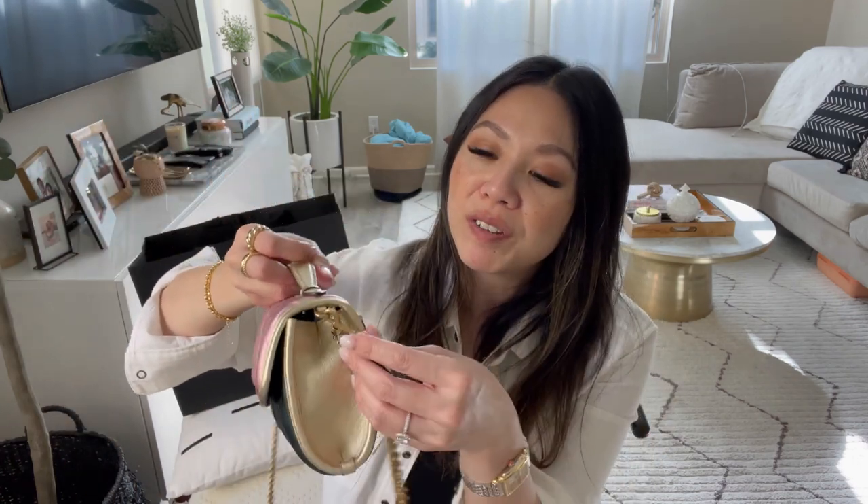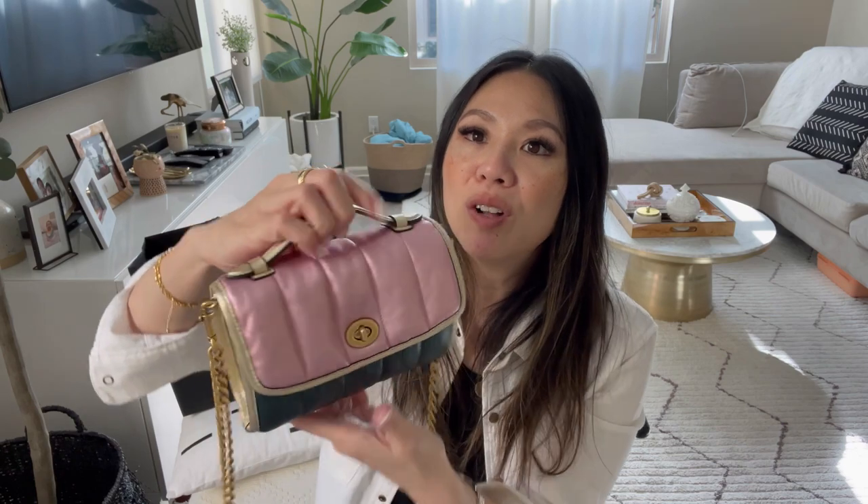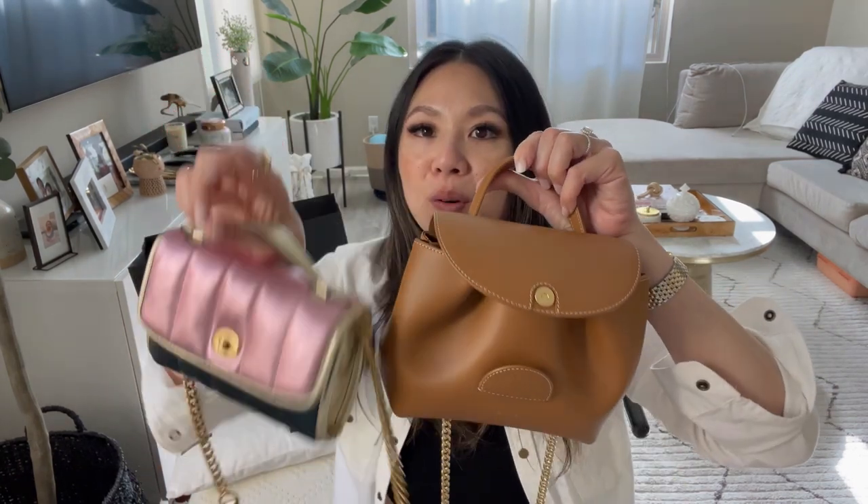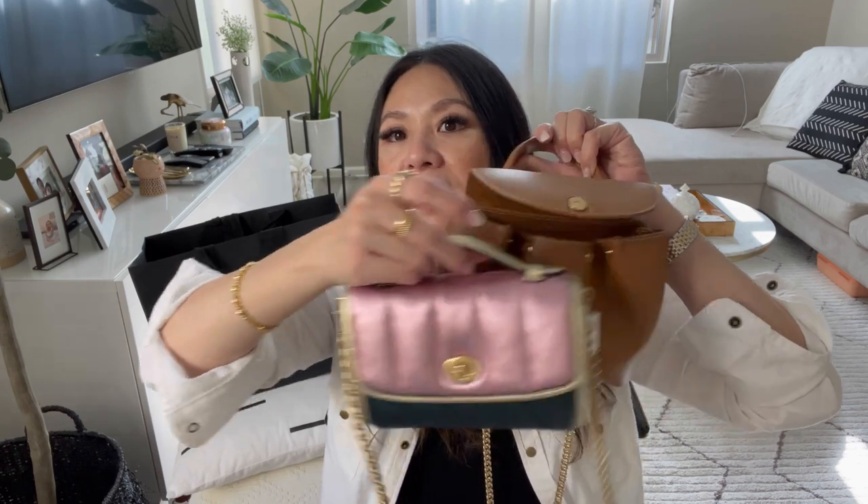There's a little bit of bulging on one side, but ultimately you can't really tell. It's just about re-laying everything so it's not heavier on one side versus the other. The Pillow Tabby bag does fit more since the top is expandable — you can fit your phone as well as a six-ring key from Louis Vuitton. But it is obviously bigger.